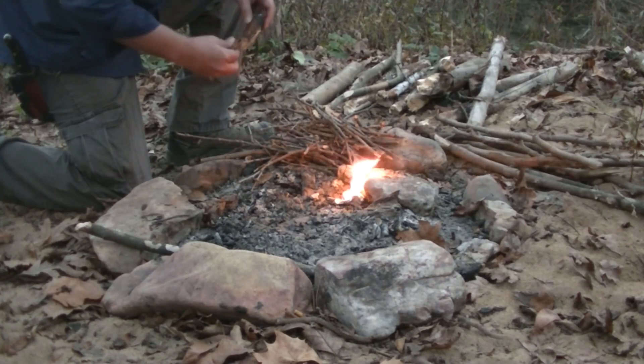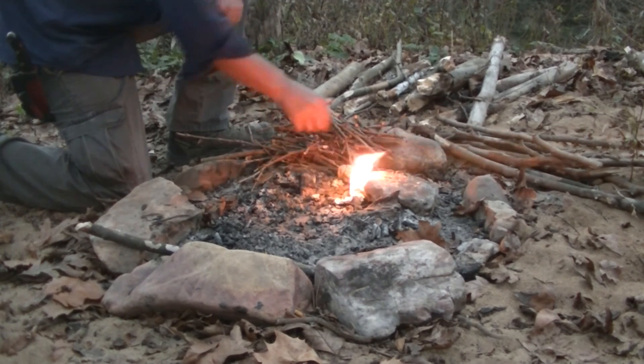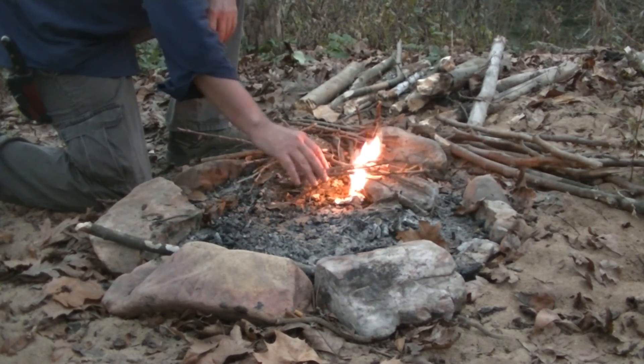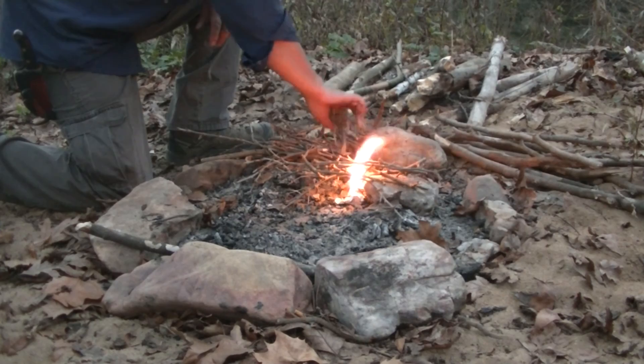Since Dan's Depot is no more, that's the last of those fire starters I've got. They're like a wet fire only bigger.